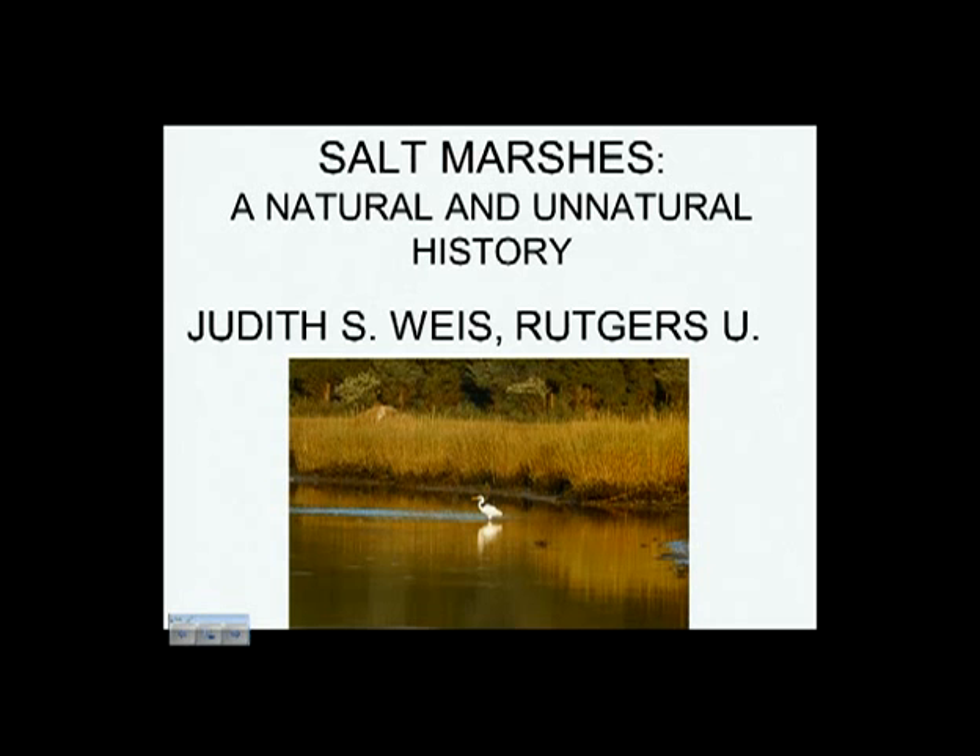Thank you. I'm really happy to be here. I spent quite a few summers at this place when it was called Southampton College and did considerable research here. This picture is taken from Accabonac Harbor in Springs, where we have a house. The picture here is the cover of the book I wrote a few years ago, called Salt Marshes: A Natural and Unnatural History. That's the gist of the talk I'm about to give, and I brought books along in case anyone wants to buy one.